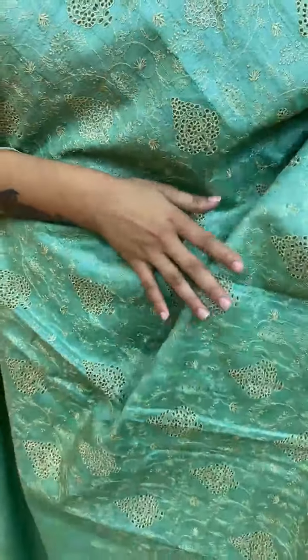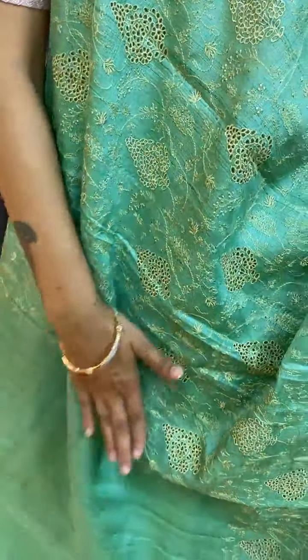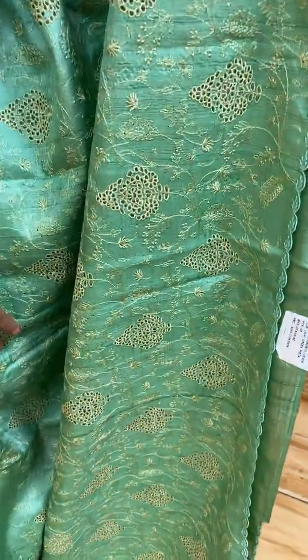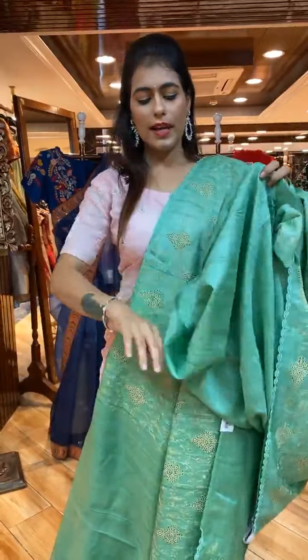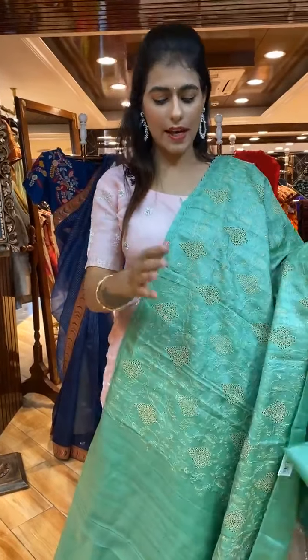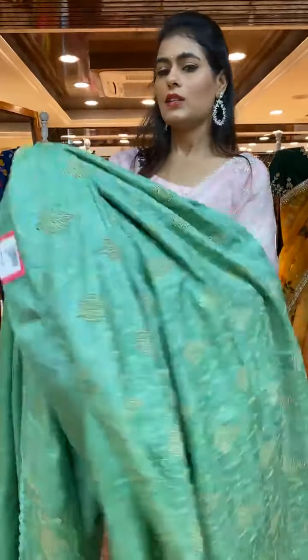Next is a beautiful light green saree with complete thread and cut work — ascending pattern, starting simple at the top and becoming more elaborate toward the bottom. The border has thread work. The pallu is a running pallu. The self-blouse is included, or you can go for a designer wear blouse from Aforupani. Item code is Y679 and price is 10,300 rupees — an offer price is also available.